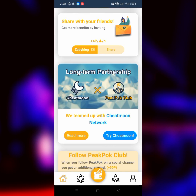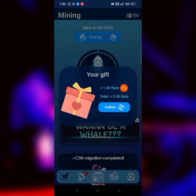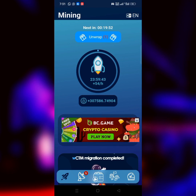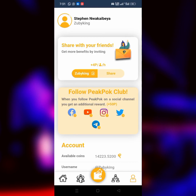They are also in partnership with CheatMoon. CheatMoon is another mining project that hasn't launched for withdrawal yet but is still mining. Just like PeakPok, all you have to do is click the lock icon to start mining CheatMoon — you can find a how-to video in the first comment of this video. I'm currently getting over 300,000 pieces of CheatMoon. You can also get mining rates by clicking 'Open Wrap' which plays a short ad and gives you a gift. For more information, read their white paper and join their social media handles.